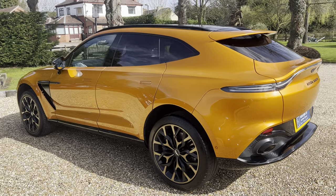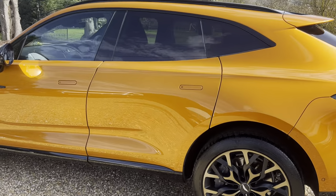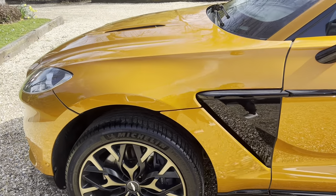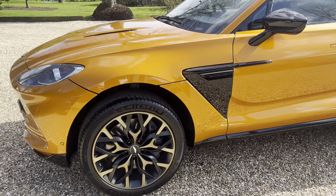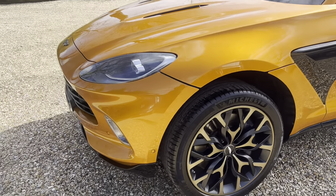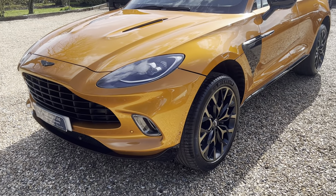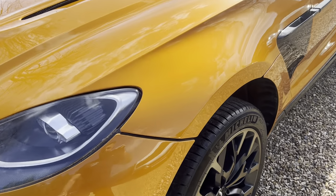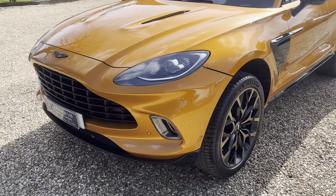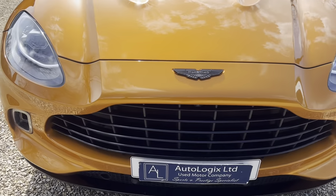Hello and welcome to our video presentation of our 2021 Aston Martin DBX — an extremely exclusive example finished in golden saffron. It's a beautiful shade of orange; this was actually an out-of-range color at the time, so not available on the configurator — specially ordered. It looks stunning in this color and benefits from PPF to the entire car. This car has a colossal specification, please see the list of options.